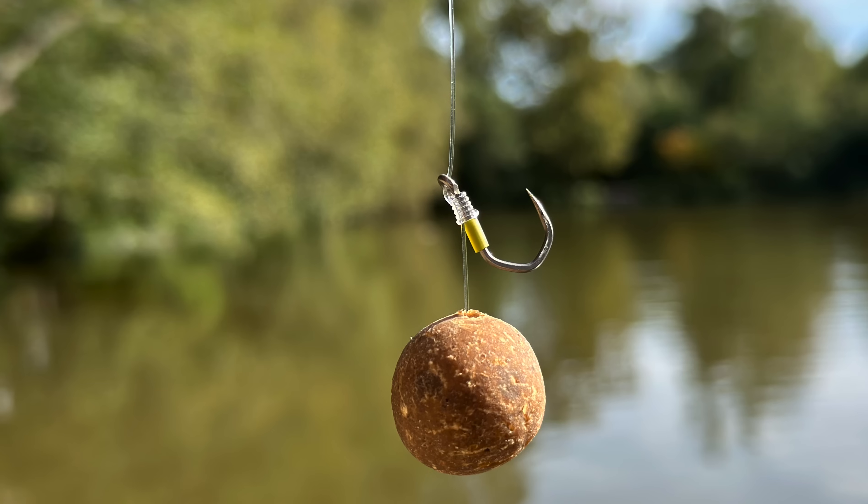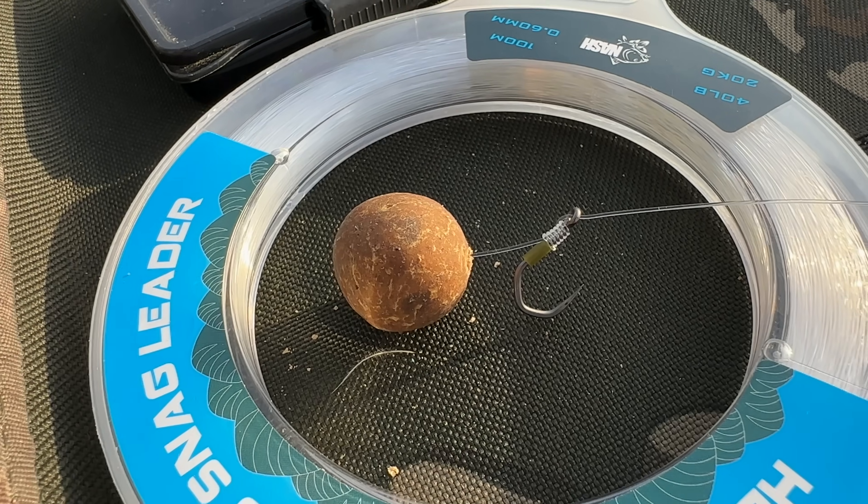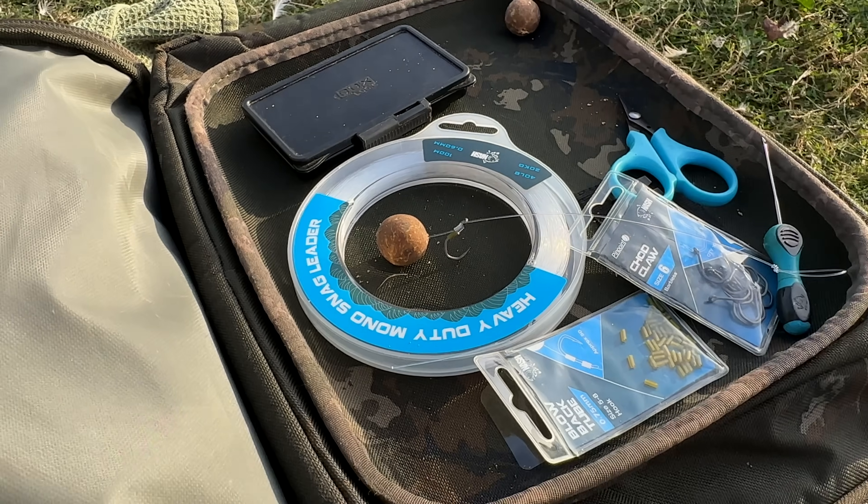For most of my fishing I use the 0.50 snag leader anyway, unless it gets really extreme with zebra mussels or severe hazards like that. If you do the test yourself, you'll get different numbers because your rock will be different — there are all sorts of parameters. I'm trying to keep the pressure consistent between each test, but do the test yourself and prove whether the materials you want to use are up to the job.